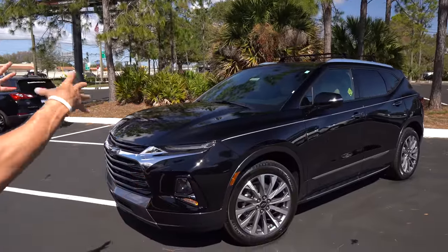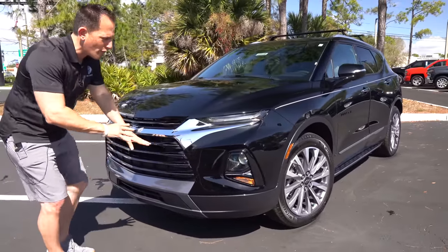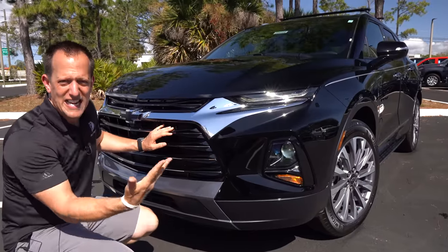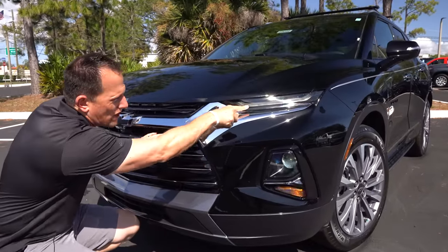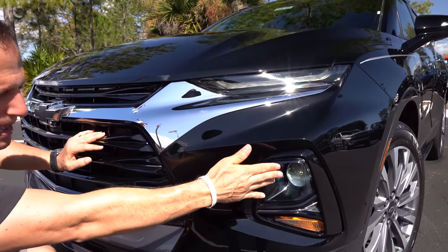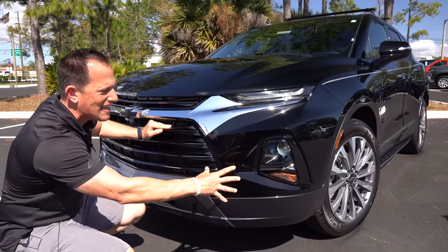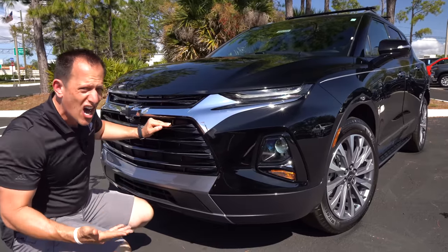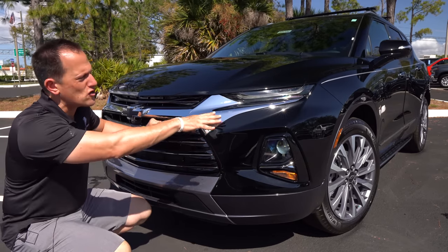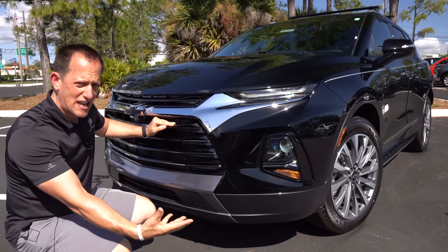Right off the bat, all the changes really come at you at the front. Refresh front fascia and grille area on this Premier trim. They continued with the split lighting setup — your daytime running lamp up top, then you find your LED projector beam headlight in the smaller area below. No fake vents. A lot of other brands, especially Hyundai, are switching to this split headlight design. Let me know if you're liking it — it definitely gives it a very aggressive look.